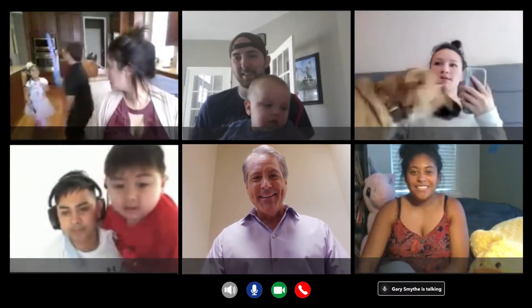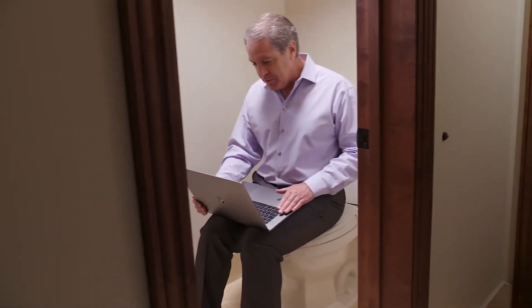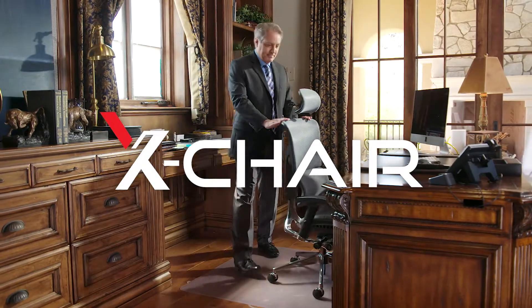Good morning everybody, how you doing? Here's a hint about how to make working from home less stressful and more comfortable — make the switch to X-chair.